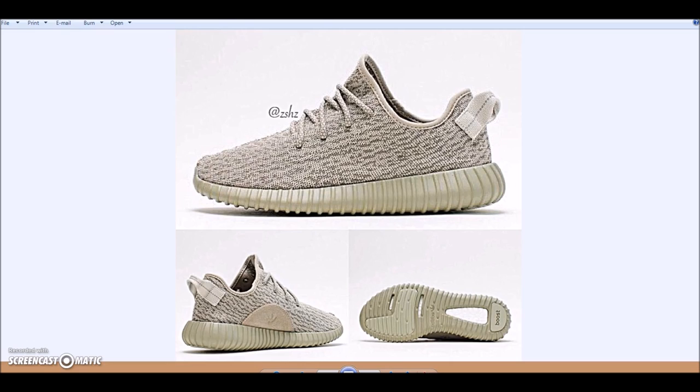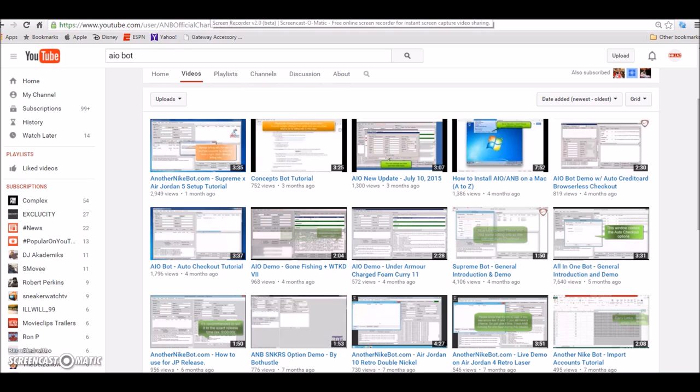The last release of the Yeezy Boost, a whole bunch of people got them. Everybody knows that when these shoes drop they're gonna be super hyped. Even if you don't like the way they look, the resell on these is gonna be bananas — like all Yeezys are. So if you got the $200 to spend, I would definitely go after them.